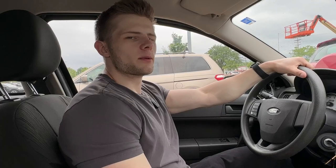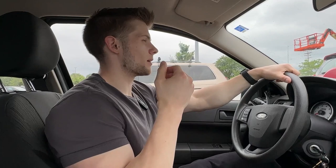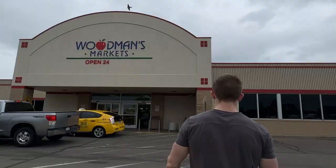Welcome to the video. Today we're doing a full grocery haul for about a week or week and a half worth of eating. We have about three and a half weeks until showtime, so I'm going to show you exactly what I'm buying to get ready for the stage.